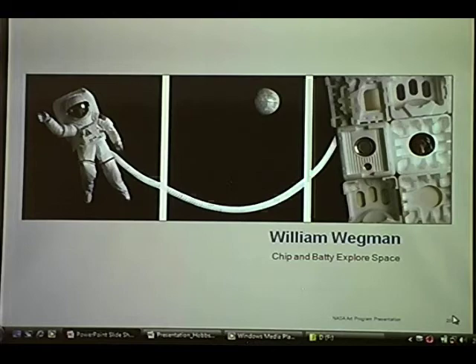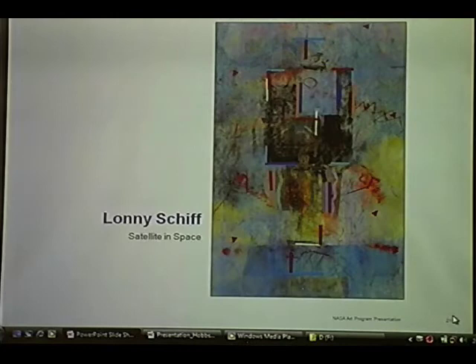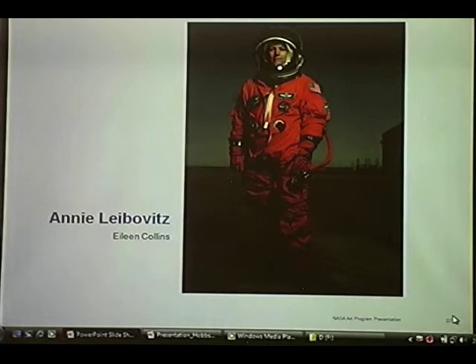A lot of these pieces, including the Wegman piece, are currently on display in a show that Jim and I both worked on called NASA Art: 50 Years of Exploration, which is traveling around the country. It's a Smithsonian Institution Traveling Exhibit Service show for the 50th anniversary of the agency, and it's now in Huntsville, Alabama. We also worked on a book on that. Annie Leibovitz did a piece with us in 1999 for Eileen Collins, who was the first space shuttle commander and pilot. It's a very powerful piece — Eileen personally didn't like it, but we got it, and it's quite wonderful.